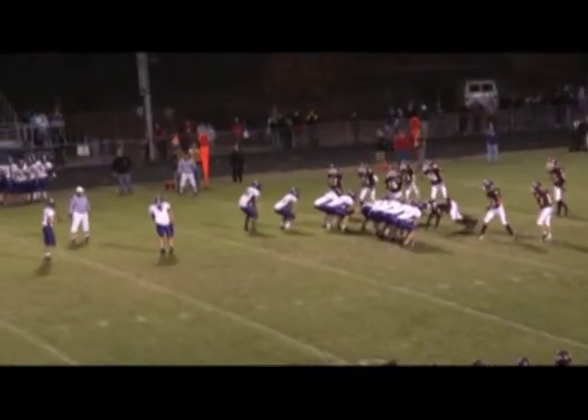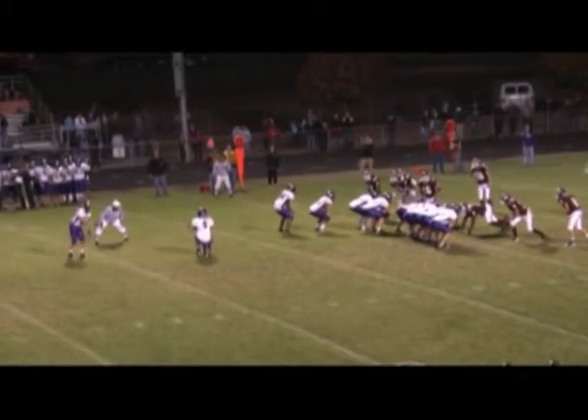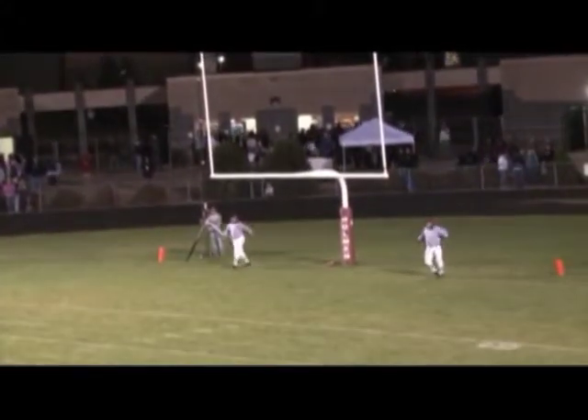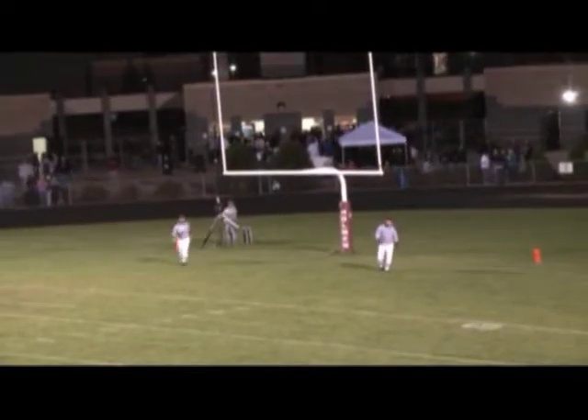37 yards — pretty good sized kick. Smith holding. Looking pretty good. Is it accurate? It looks like it may have been long enough but off to the right.